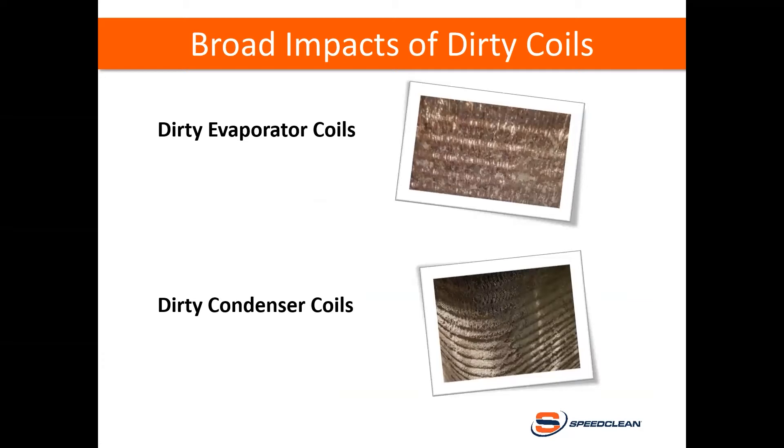Some other broad impacts of dirty coils: on an evaporator coil in a DX direct expansion system, the evaporator coil absorbs heat from the space to be cooled. When that coil is dirty, it can impede both airflow and heat transfer, resulting in less heat load on the coil. The condenser coil performs the reverse function of the evaporator by releasing heat from the system. When that coil gets dirty, the movement of heat from refrigerant through the tubing is reduced. Heat transfer is affected by dirty coils.